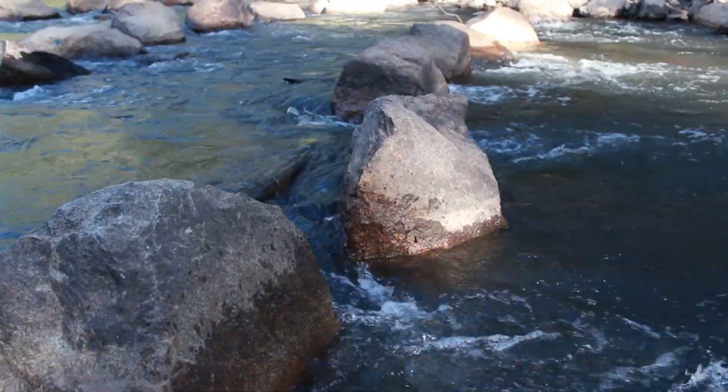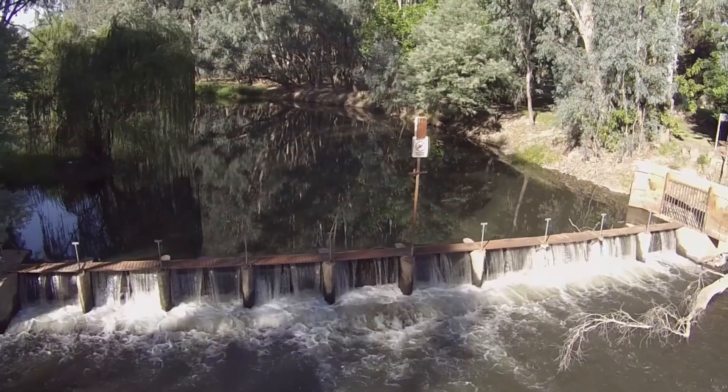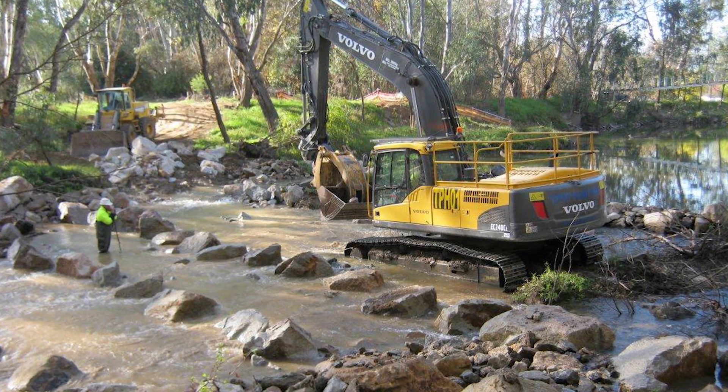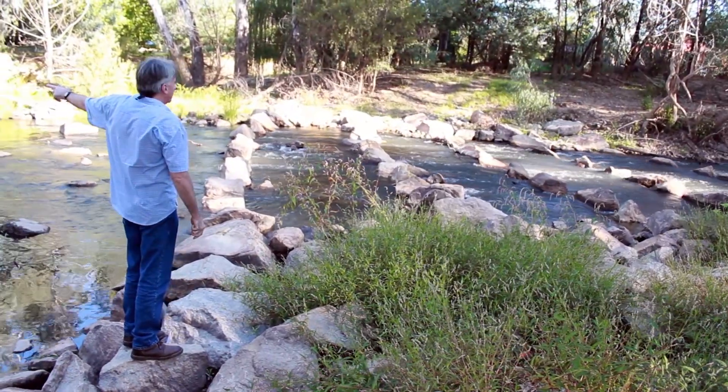Part of the rehabilitation is also to put in a fishway. There's a small weir and a wangaratta outlet. A rock ramp has been put around it so that the trout cod can actually get up into the catchment. It's really just a series of strategically placed rocks that break up the flow.